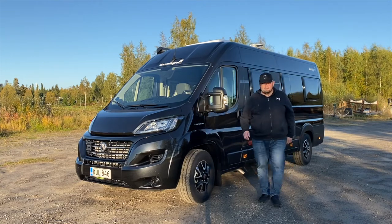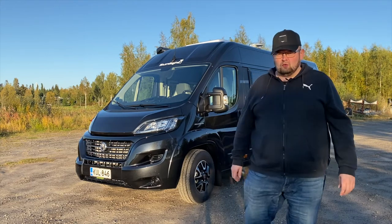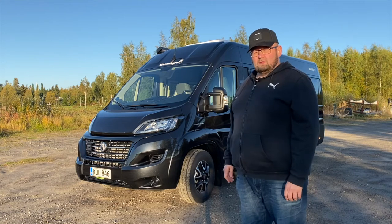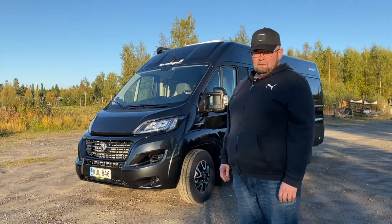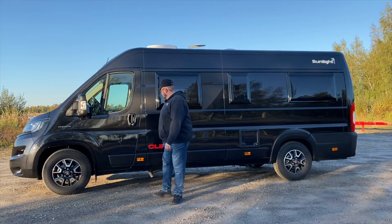Hello! Today I'm going to show you our trip. This is the 2021 Sunlight Cliff Adventure Edition 640. This is the first Fiat Ducato.